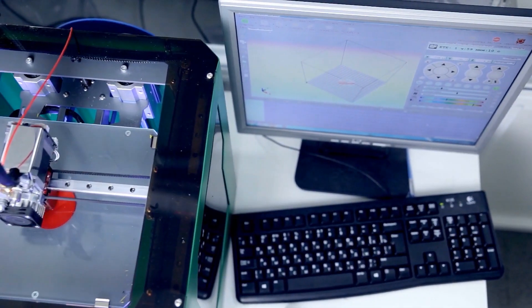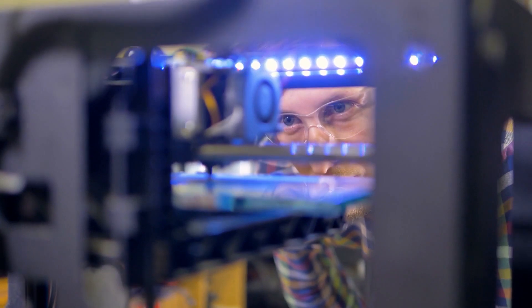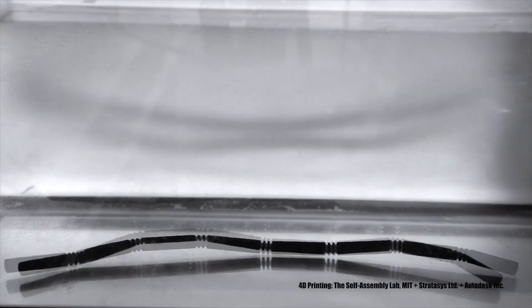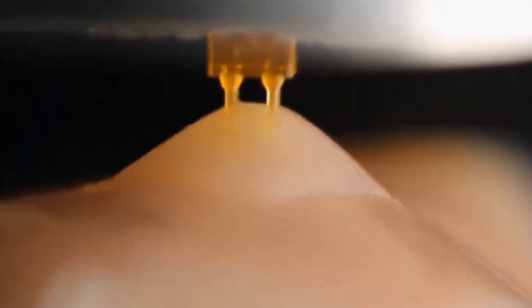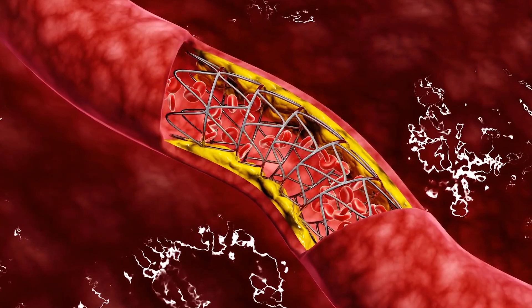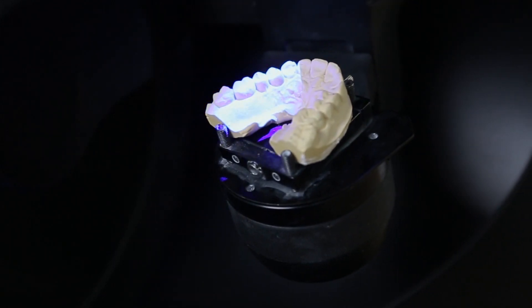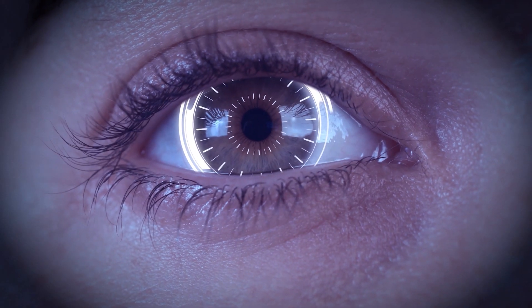3D printing — the process of making three-dimensional solid objects from a digital file — is changing how manufacturers everywhere think about design, prototyping, and production. But what is the next step? 4D printing. What is it, where is it being used now, and what is its future? 4D printing has the potential for transforming advances in biotechnology and medicine: tissue engineering, chemotherapy, self-assembling biomaterials, medical devices such as stents and splints, and orthodontic devices and implants that can grow with the patient.